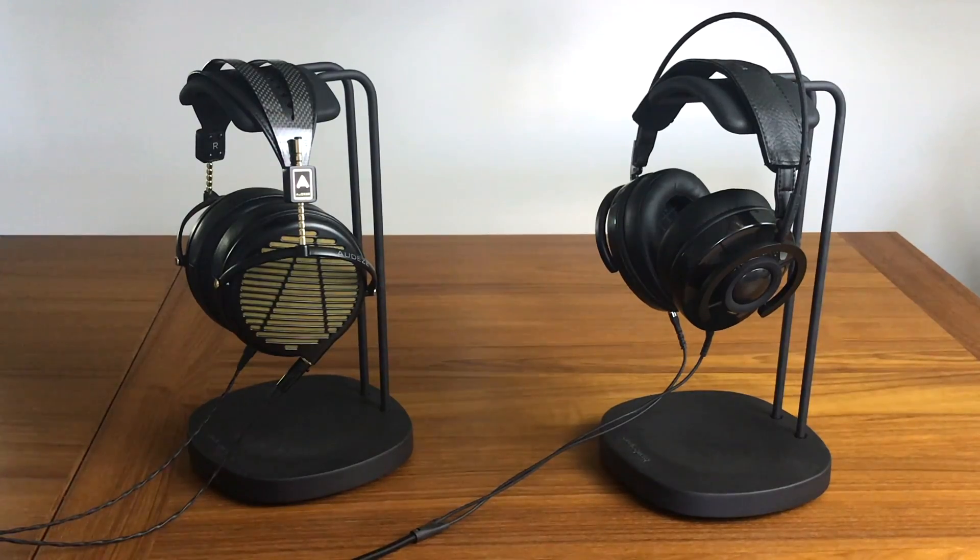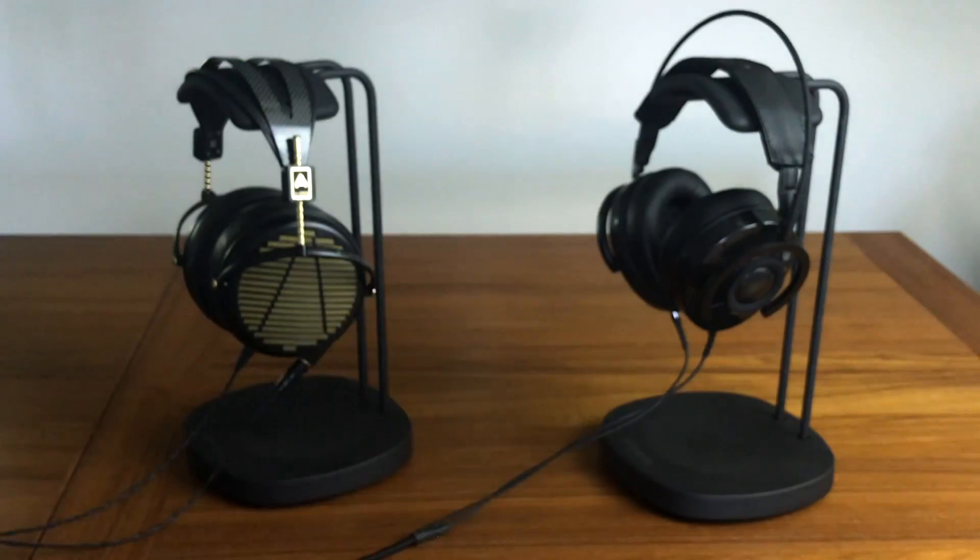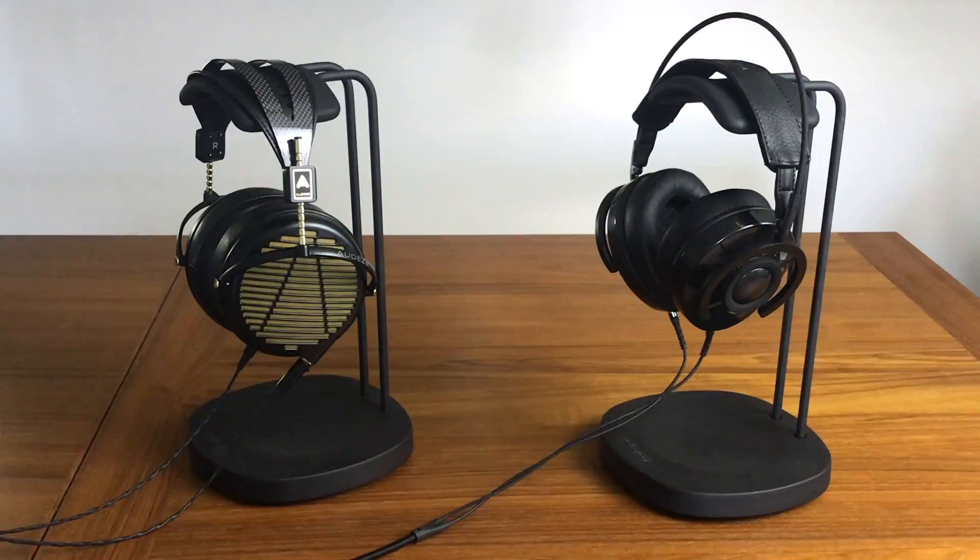Thanks for watching — this has been my look and comparison at the Audeze LCD-4z headphones at $4,000 and the AudioQuest NightOwl Carbon headphones at $400. If you enjoyed this video, give it a thumbs up; if not, thumbs down. Hit the bell button to get notified when I publish new videos, and I'd love to hear your comments, thoughts, and questions. Check the description for pricing and availability on both headphones as well as the headphone stands featured in this video. I'll see you in my next video.